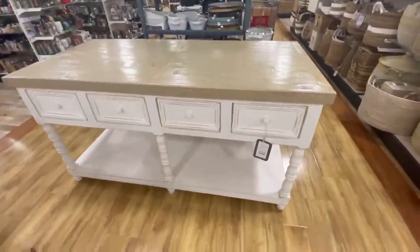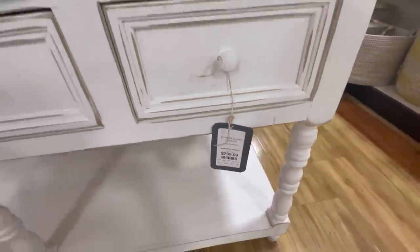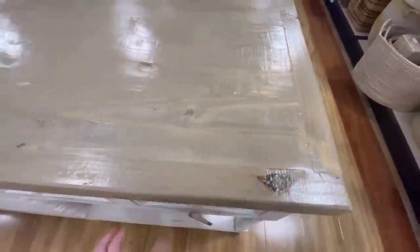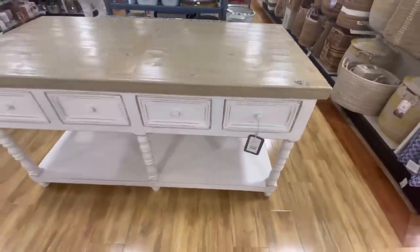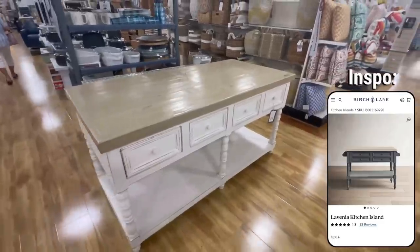One of the first things I saw was this gorgeous kitchen island for only $800, which was an amazing price for something of this size. I loved the stain and texture on the top. Personally I'd probably paint the bottom a darker color and swap out the hardware to match my aesthetic, but I thought this was such a cool and unique find.